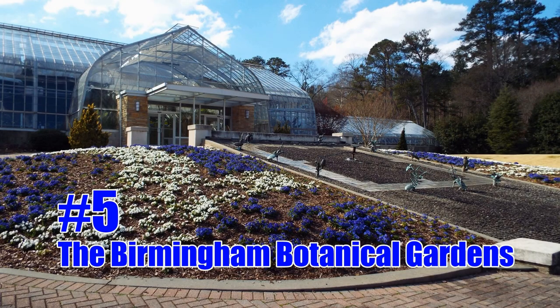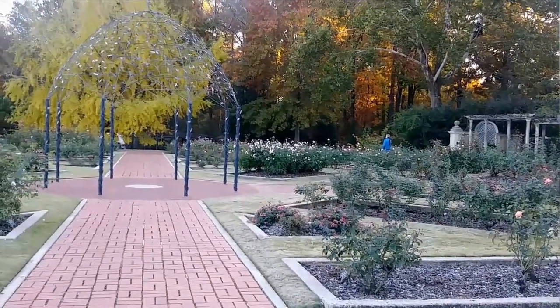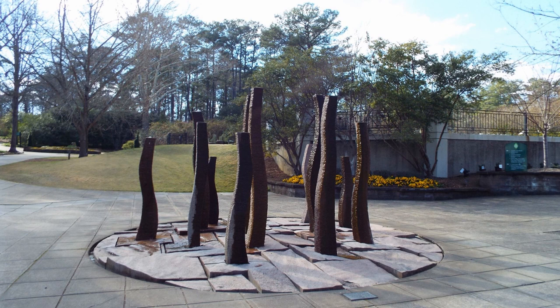Number five is the Birmingham Botanical Gardens. There are so many things to see at the botanical gardens — they have a conservatory, the rose garden, the Japanese garden. It's just a great place to walk around and enjoy the beautiful sights.